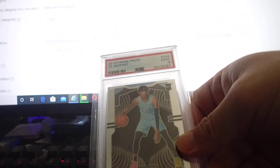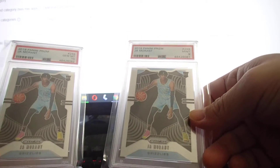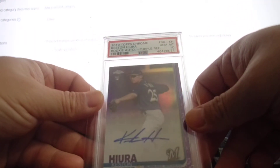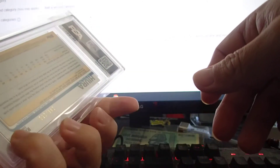After that PSA 10 card I sent in for John Moran, only one got PSA 9 and another PSA 10, so I'm happy with three PSA 10s overall.